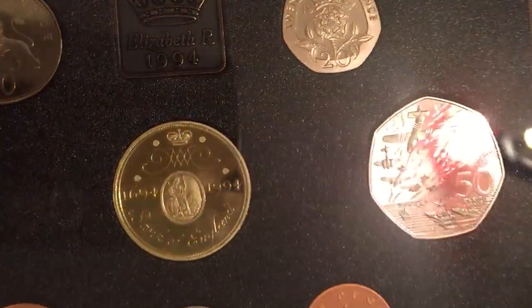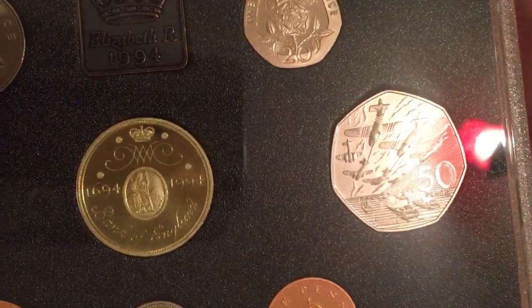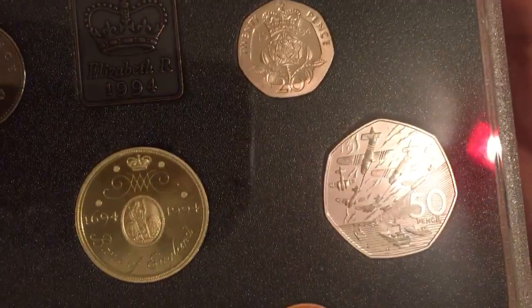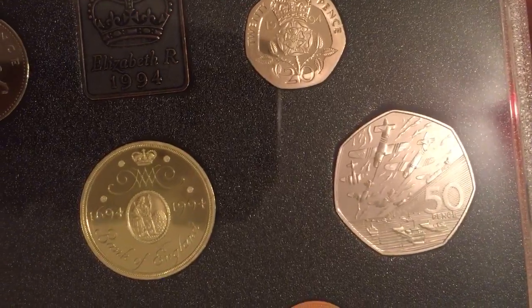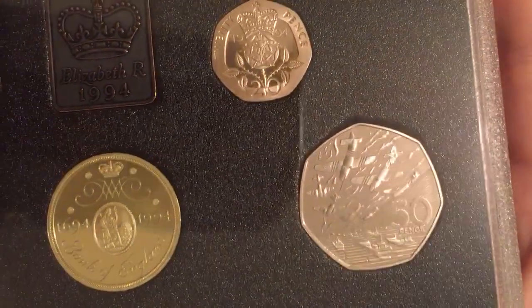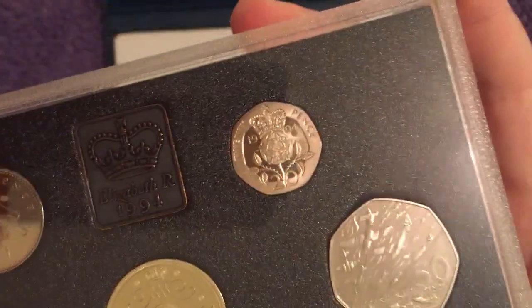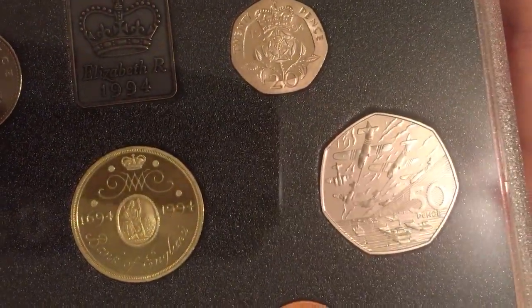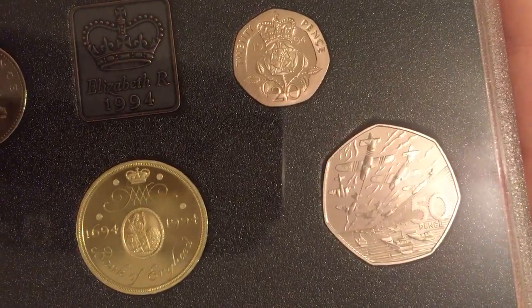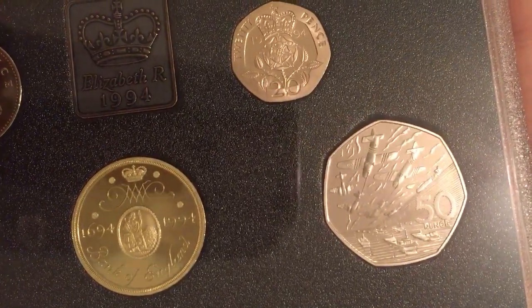First up we've got the awesome D-Day landings 50p, which depicts 50 years since D-Day. You can see the landing craft and the aircraft there. There is actually no Britannia 50p in existence for 1994 — it just doesn't exist — as this coin was circulated instead, with a mintage of about 6.7 million. This is obviously the proof version. You're probably looking at about six or seven quid for one of these — a circulated one maybe four or five quid depending on condition. D-Day turned the tide of the Second World War, a huge invasion of Normandy.